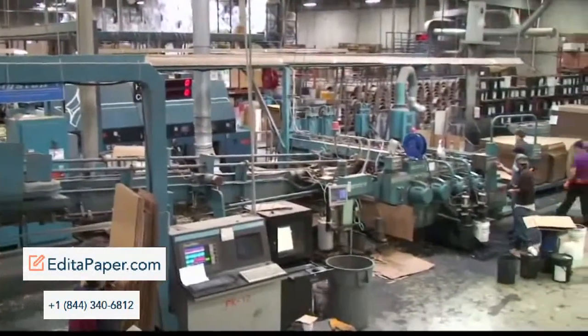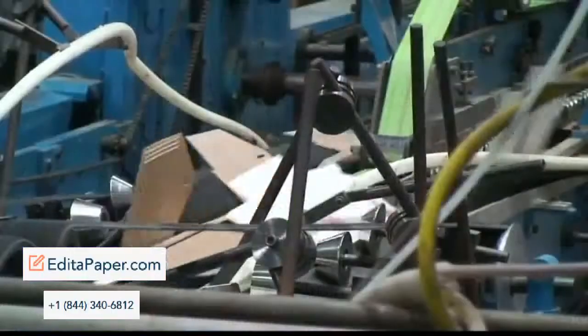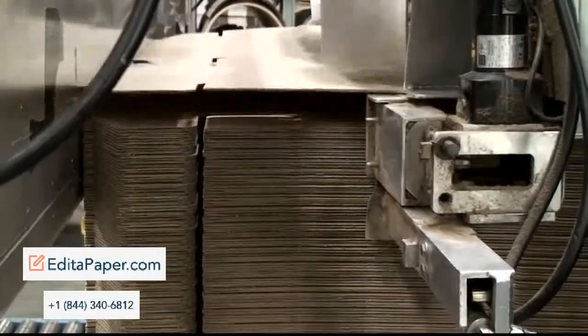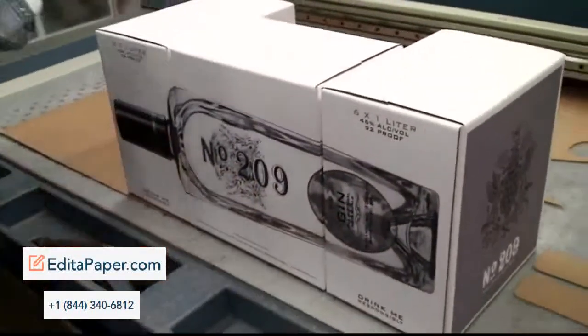Now, I want to show you our corrugated box manufacturing facility. We are the only distributor in the Metroplex with this type of capability. With this type of facility, we can design and manufacture just about anything your company may need in regards to corrugated.